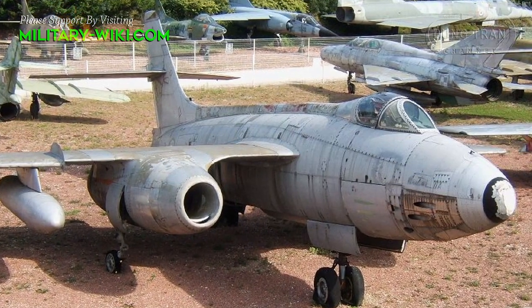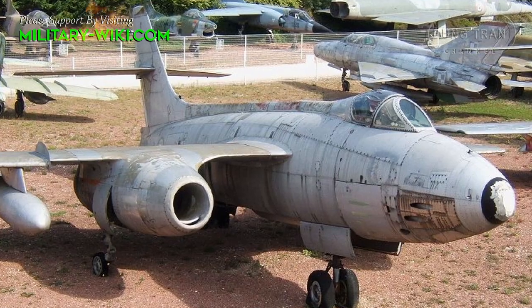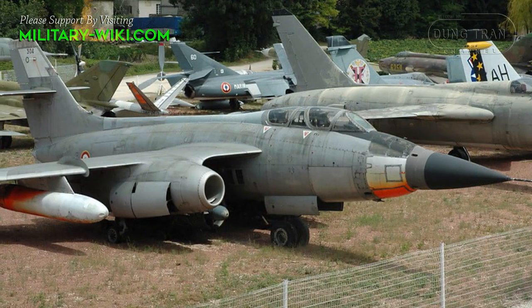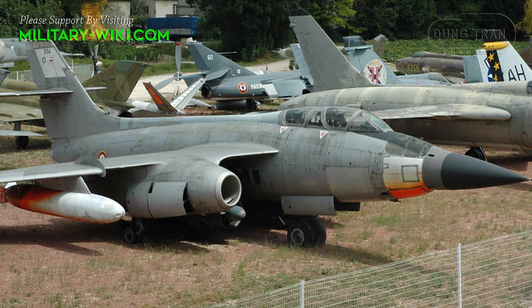In all, just some 70 aircraft of all three types were ever delivered, despite the initial desire for the French government to field some 140 total Vautour.